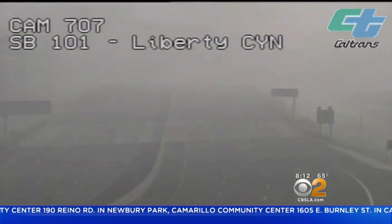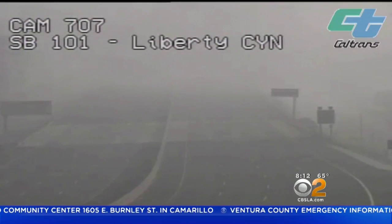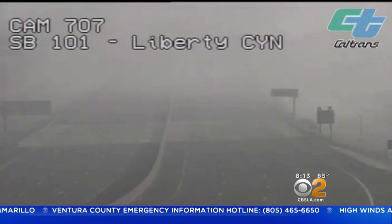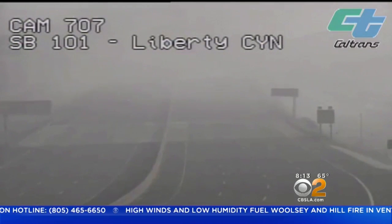It almost looks like it's snowing out there. It really does. It's ominous. It's somber. It's sad. It reminds us of how the 101 looked earlier this morning when it started to shut down — just the fact that it's filled with smoke and ash. It's just the signs of what was destroyed.